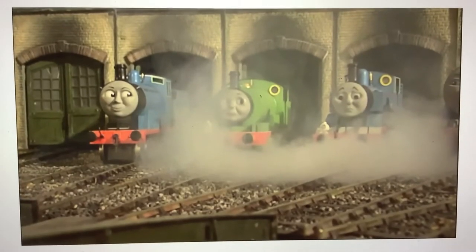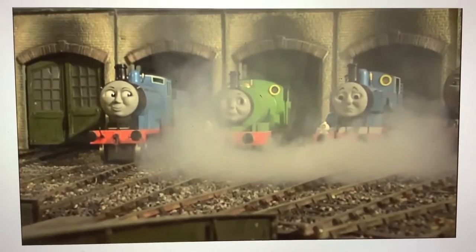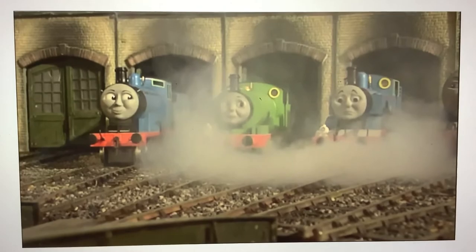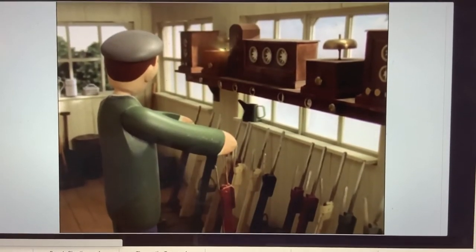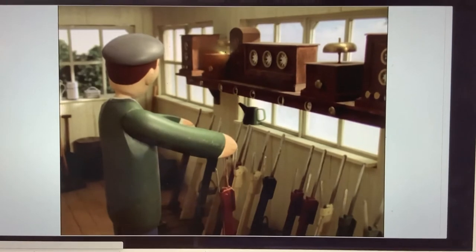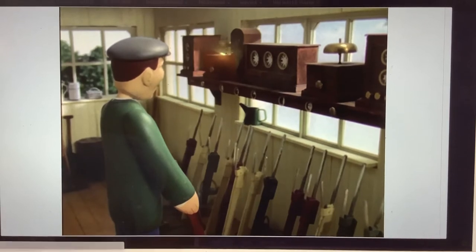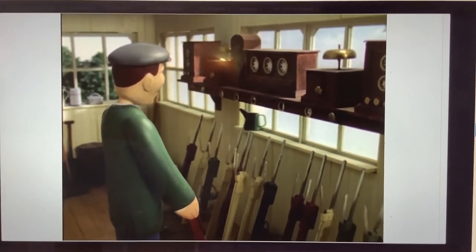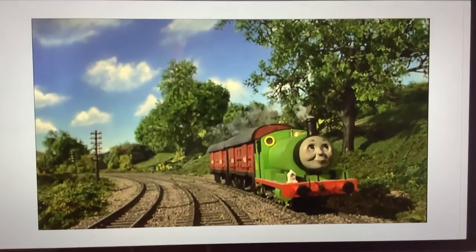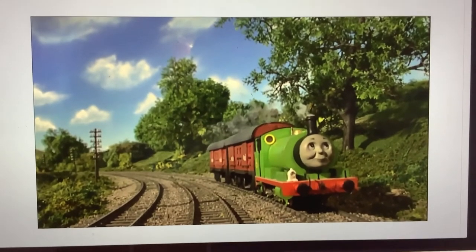This shot of Thomas, Percy, Edward, and Gordon at Tidmouth Sheds was originally filmed for Chickens to School, but was used earlier in Thomas Saves the Day. Here's another shot of the signalman from Thomas Saves the Day, which is stock footage from By George — but this time it's extended stock footage. This shot of Percy was filmed for Thomas and the Circus, but was used earlier in Percy's Big Mistake.